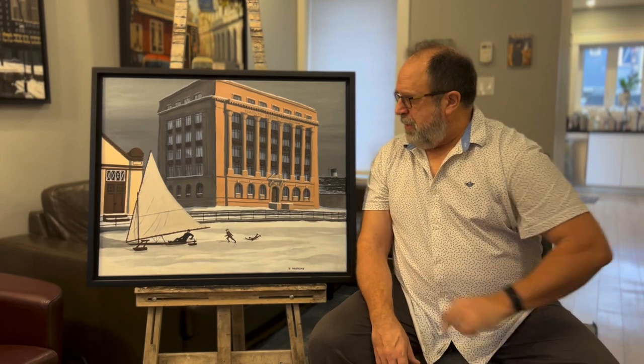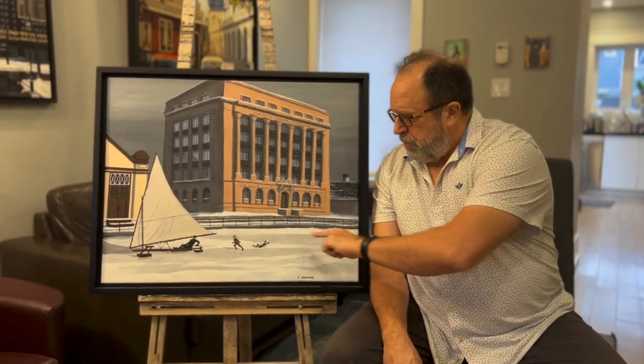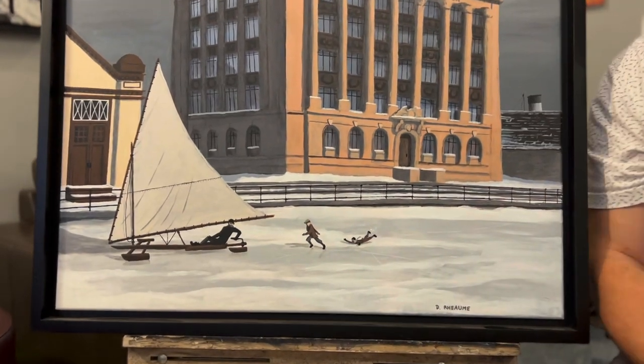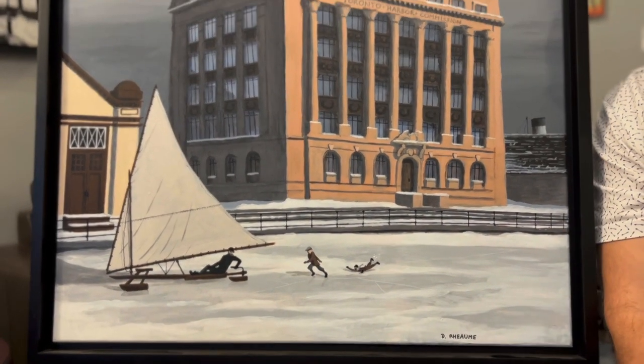Hello, my name is Dave Rayome. This is my painting, The Harbour Commission. This building is the Toronto Harbour Commission building. What's interesting is when it was built, it was right on the shoreline of Lake Ontario. So this is actually the lake coming right up to the front of the building. This is around 1920 or so.